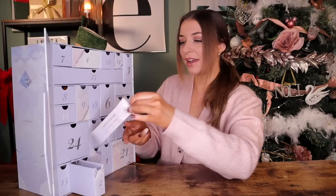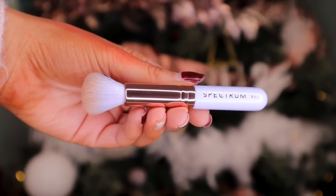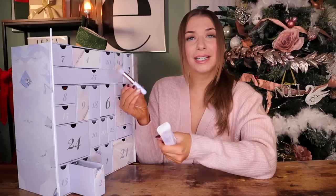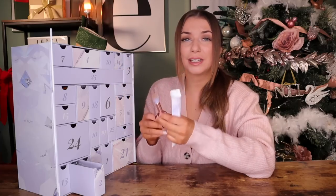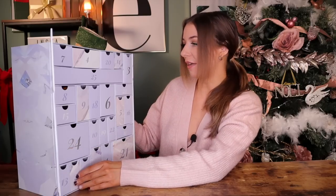Day number two. Behind this door, we have got a Spectrum product — this is the BO5 Mini Precision Buffer. I really love Spectrum products; they're really great quality. Now does this pass the bristle test? Passes the bristle test with flying colours. I love it when doors match up together.